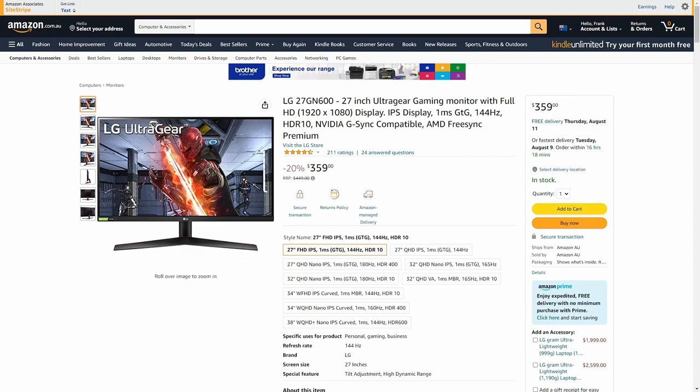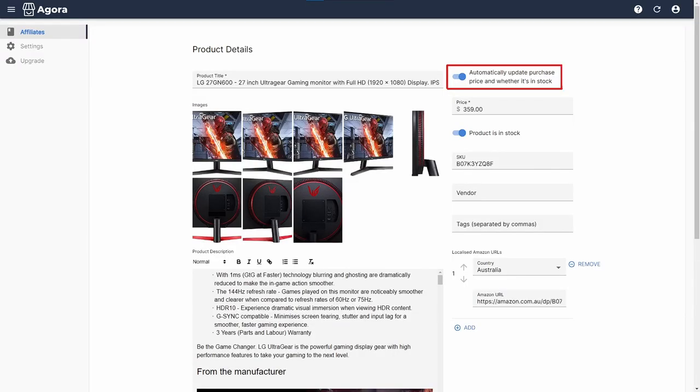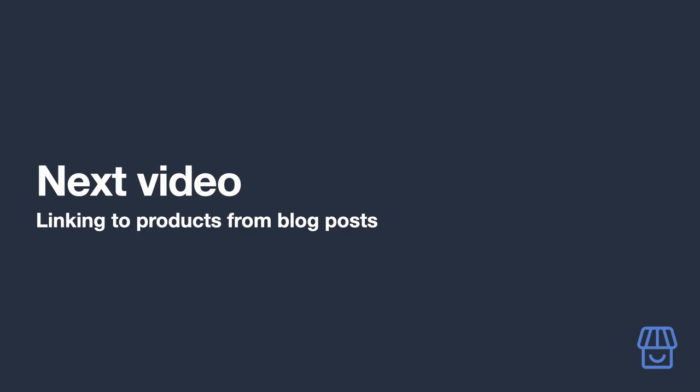Another feature you will enjoy is Auto Product Update. When enabled, the app will automatically update the listed price of your product on a regular basis and indicate whether it's still in stock or not. This addresses Amazon's requirement of ensuring prices listed on your site are kept up to date — so you don't have to worry about it.